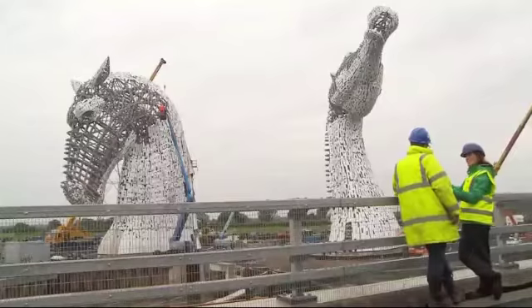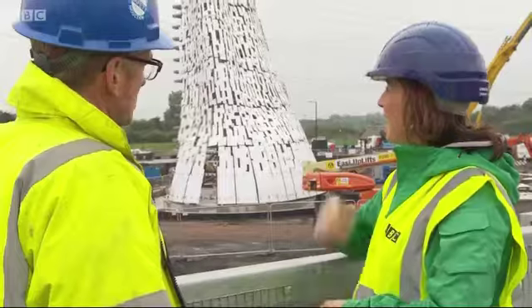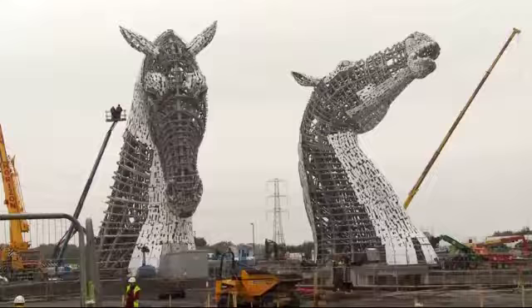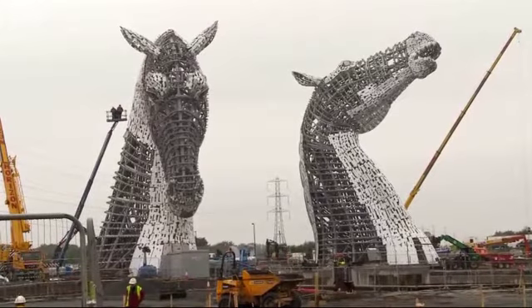You're famous for some big, big sculptures in Scotland. How does this compare? I don't think there's many sculptors who'd be lucky enough to win a project like this ever. It's just been a fantastic experience. I'm really, really proud of them.